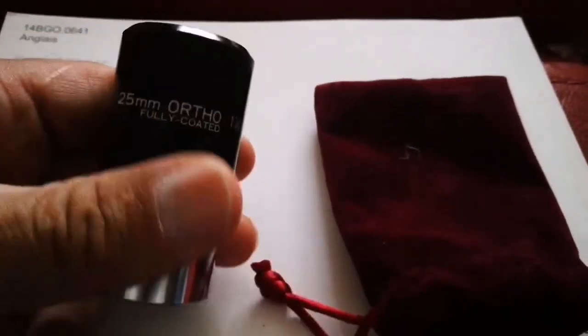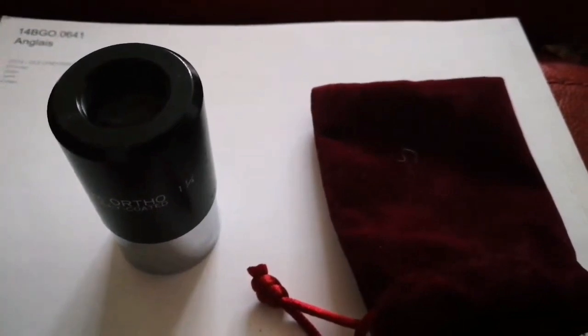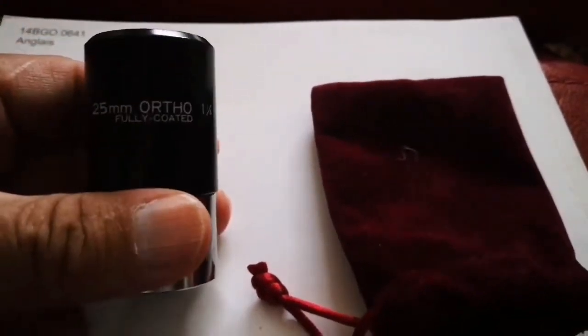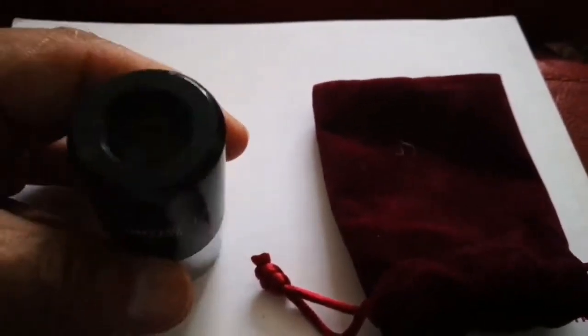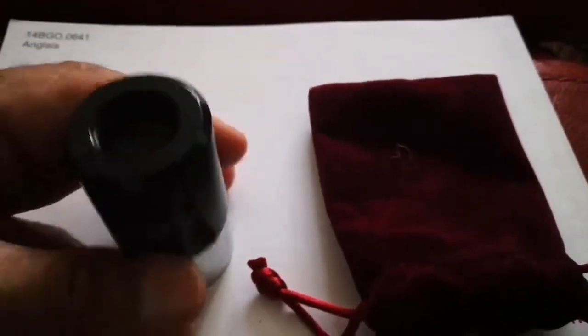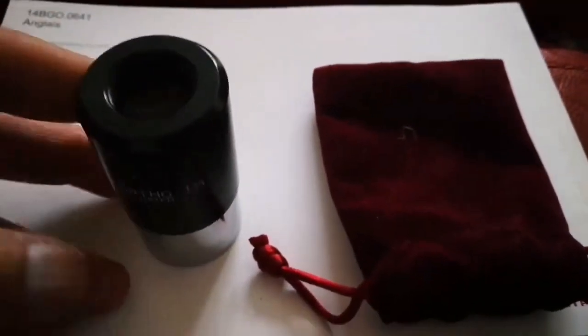I didn't know much about orthos. I uploaded a video and somebody made a comment about it, saying this is not an ortho. I didn't know exactly about orthos, so I studied about them. I was not really appreciative of the difference, but I thought this one is good — probably the telescope is good.